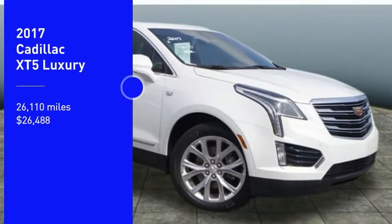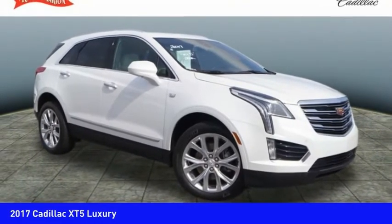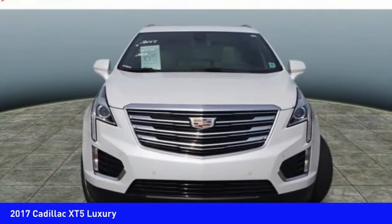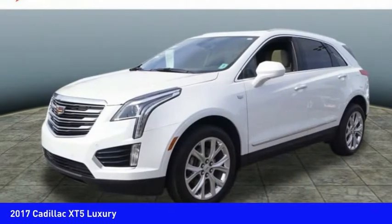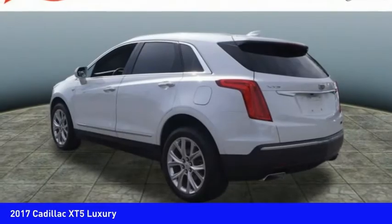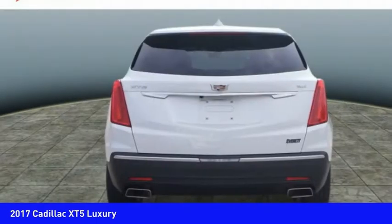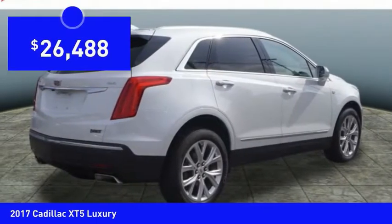Looking for the right vehicle? Check out the 2017 Cadillac XT5. The Cadillac XT5 was crafted to adapt to your needs while expressing your distinctive sense of style. Visually striking and intelligently designed, this crossover outsmarts any task with progressive technology and an accommodating interior, and is priced below $30,000.